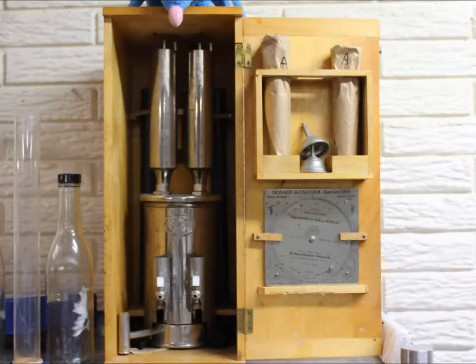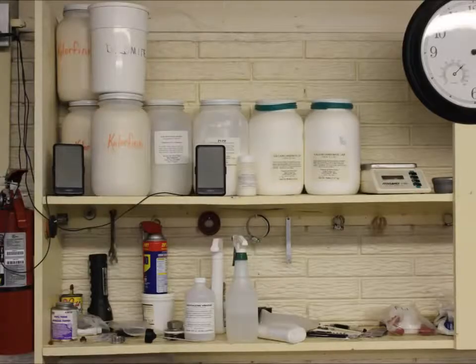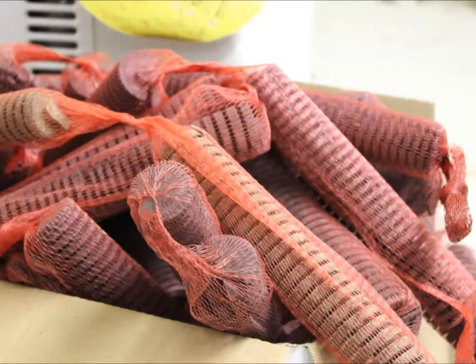Now there's a lot of science behind making good wine. You need to add sugars or yeast to get the right consistency in alcohol. These are oak chips, which have replaced the old oak barrels.